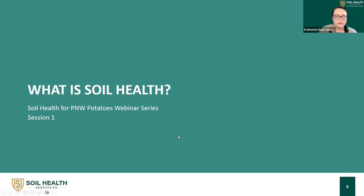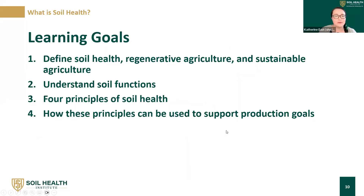So let's get into it — what is soil health? I have some learning goals: to define soil health, regenerative agriculture, and sustainable agriculture; to understand the functions of soil; to identify the four principles of soil health; and to understand how these principles can be used to support production goals.